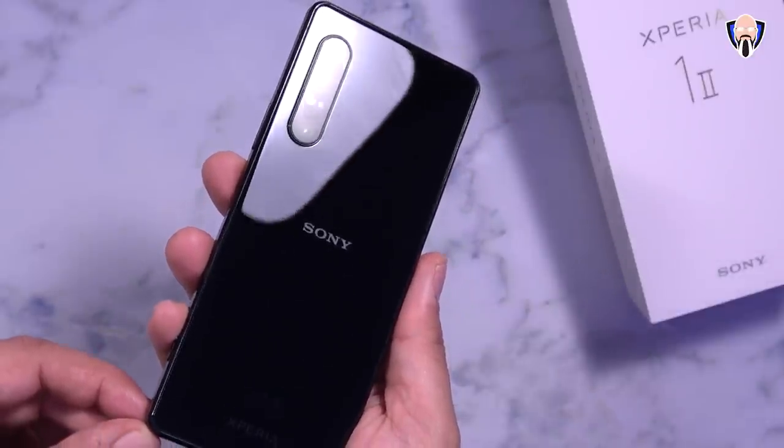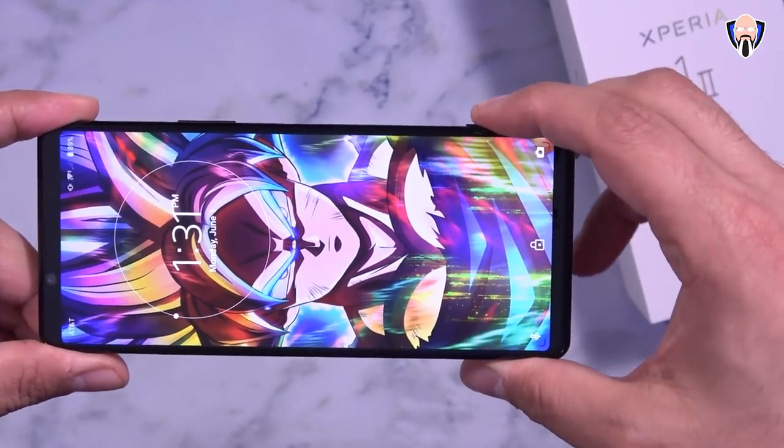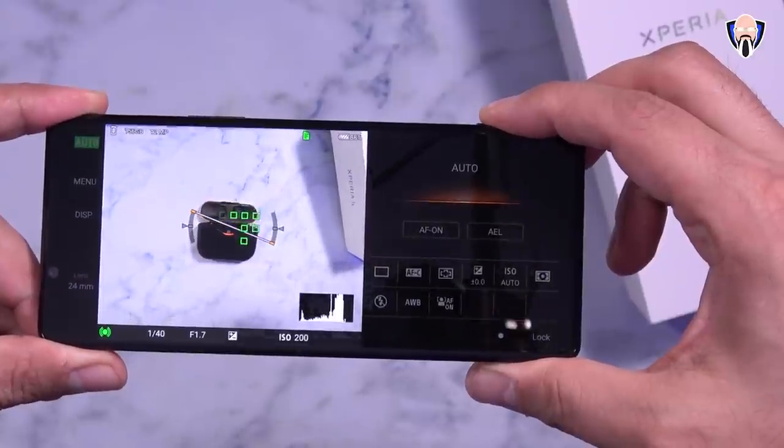The Xperia 1 Mark II offers a lot of cool things — it's a great media consumption, creator-focused device, providing the Sony Alpha experience, the Sony Walkman experience, and the Sony cinema experience all on a smartphone. They gave us a bigger battery, wireless charging, and more. The concerns I'm sharing are mostly things that can be fixed with a software update, but I do hope Sony addresses them — specifically, 4K 60fps and external audio support in the native camera application, which currently requires using Cinema Pro for reasons I understand but wish were resolved.